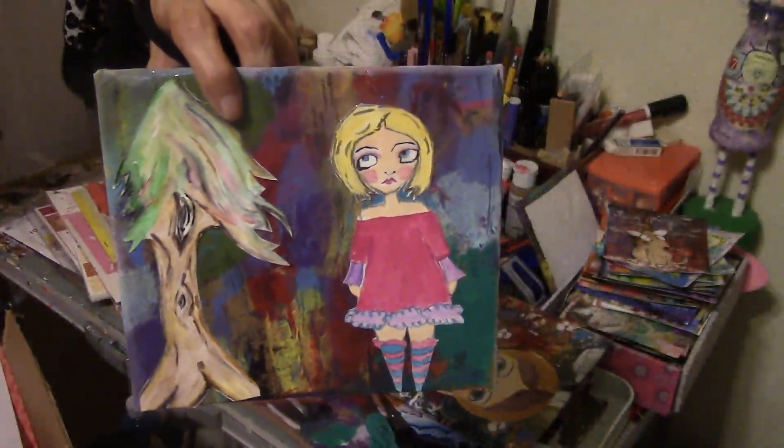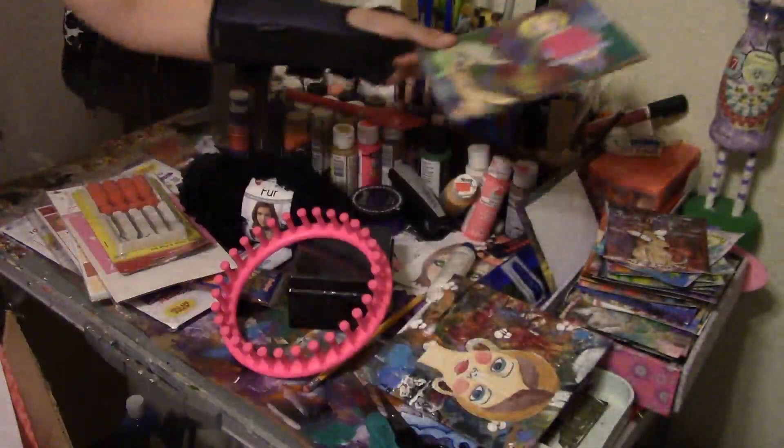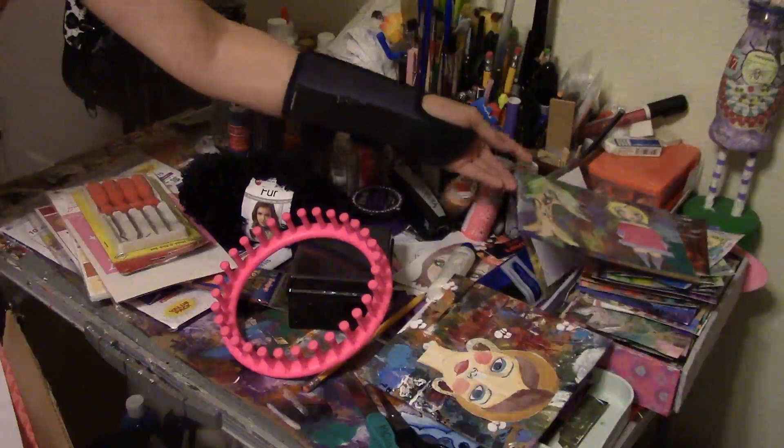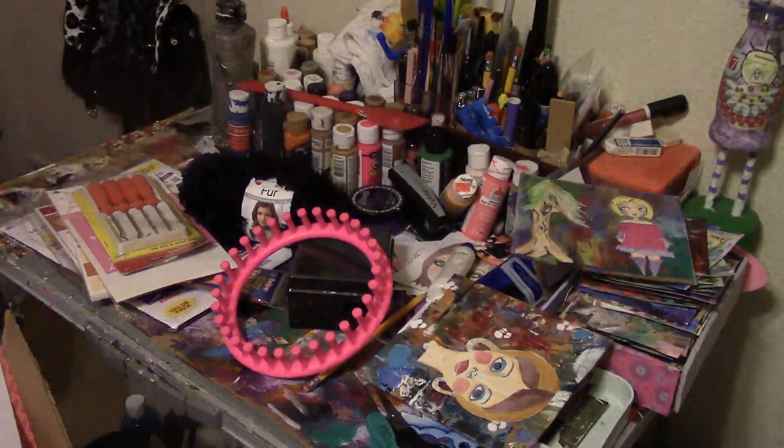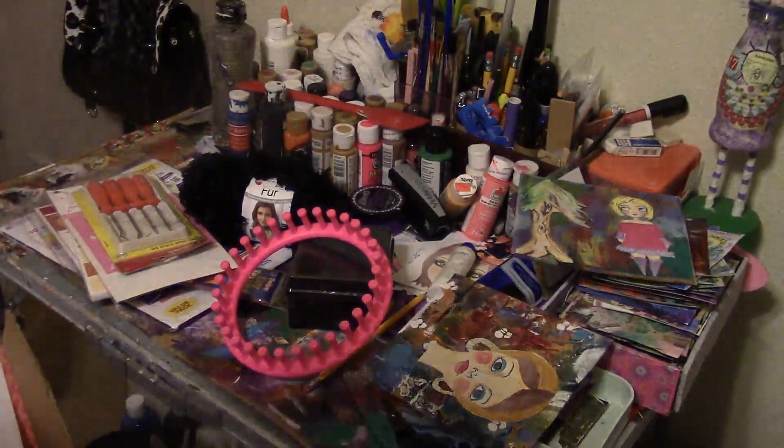This girl that I finished — this one is done. If anybody wants to buy her, she's $350, so let me know. My postcards are still up for sale too.